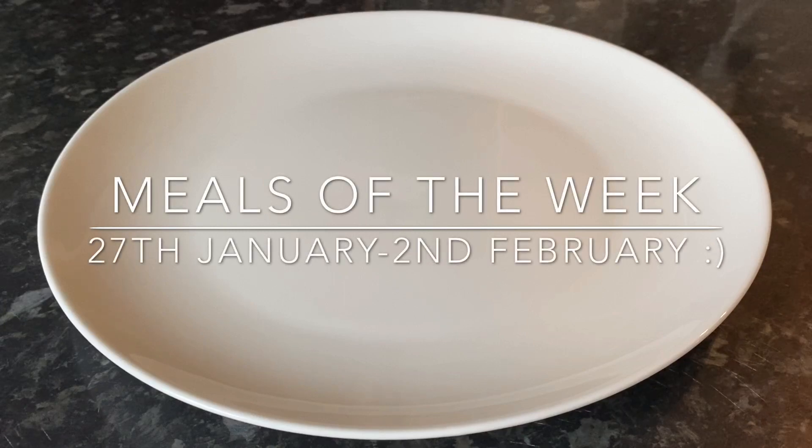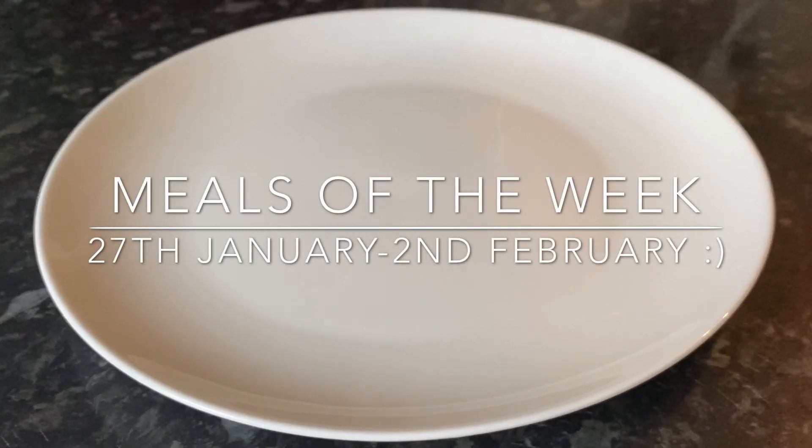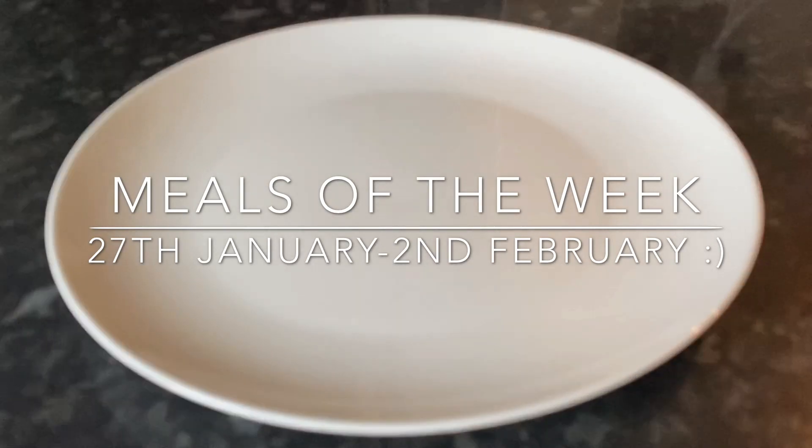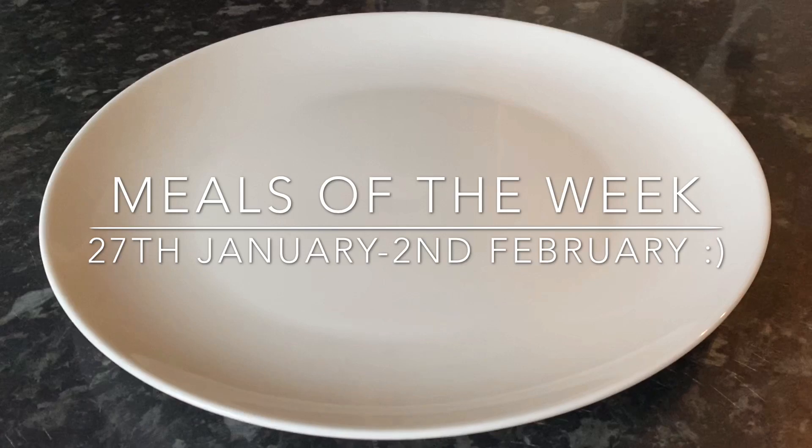Hey everyone, how are you doing? It's lovely to see you again and a very warm welcome back to What's for Tea. I hope you're all having a great day and a brilliant week. We're in February now — I just can't believe it, I mean where did January go? That's absolutely crazy, I think it's just flown by. Now we're in February and this is my birthday month — I shall be 41 on the 15th, but we won't tell anyone about that, that'll be our secret.